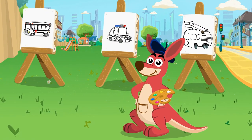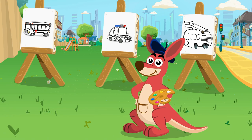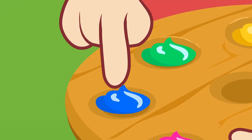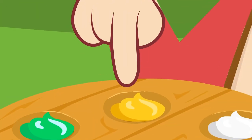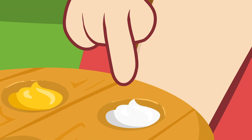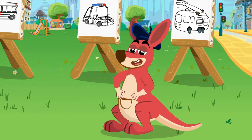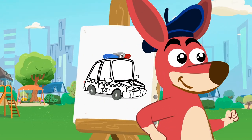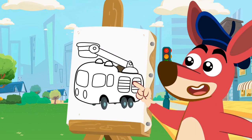Hi, Kangoo! What are you going to teach us today? The colors of the vehicles! Great! What colors are in your palette? Pink, blue, green, yellow, and white! Let's see what we're going to paint today! A school bus! A police car! And a fire truck!